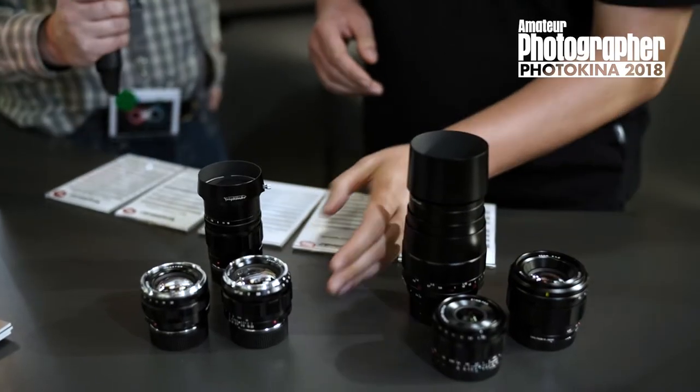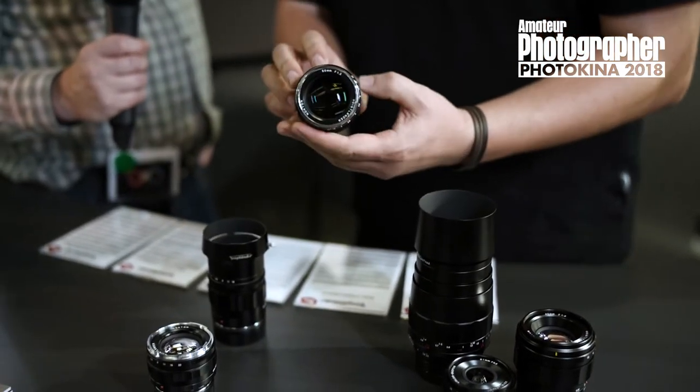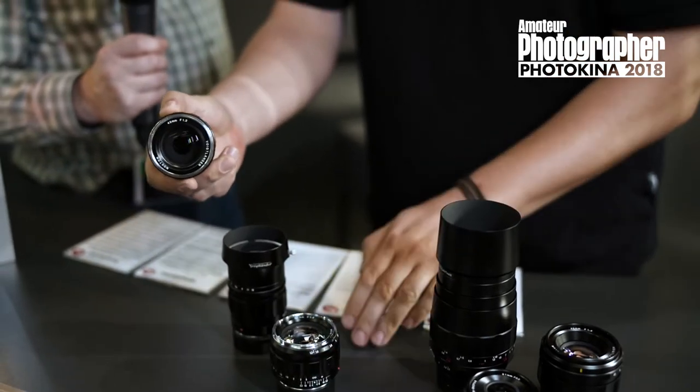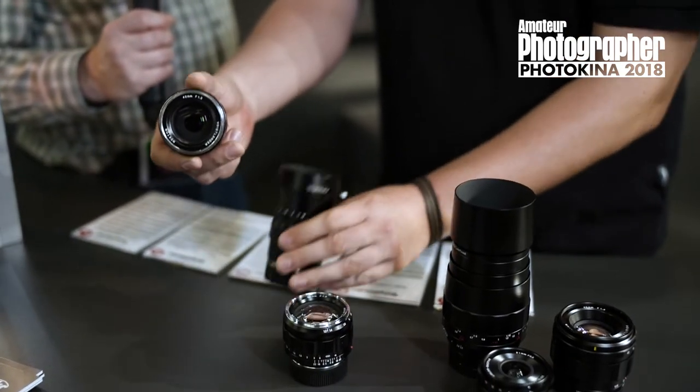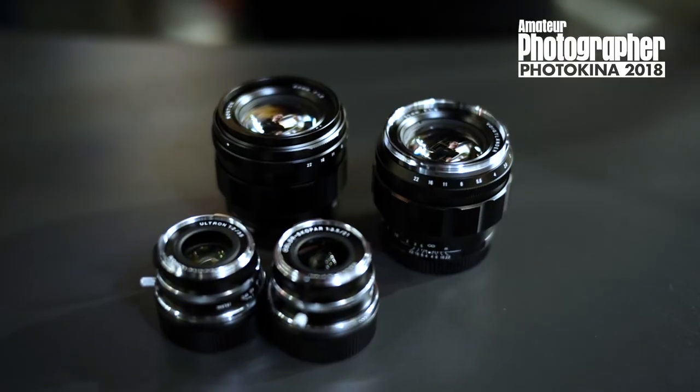For Leica M-mount we have a 50mm f1.2, a 40mm f1.2, and a 75mm f1.8. Some of these lenses are not yet available — they're beta lenses in the planning stages.